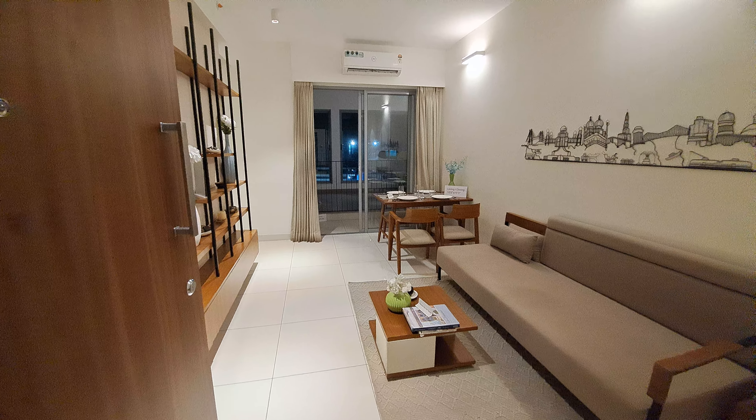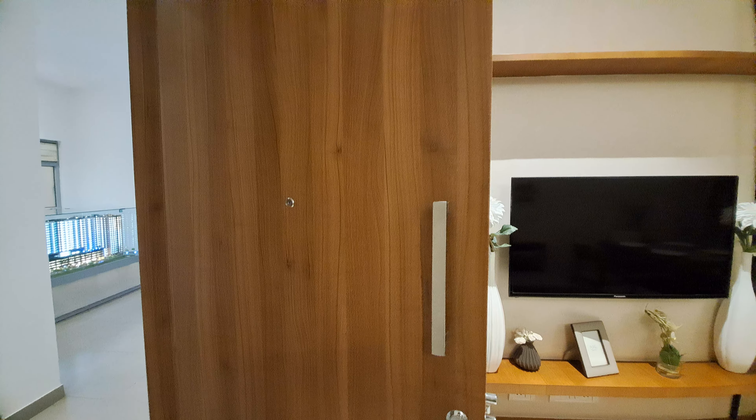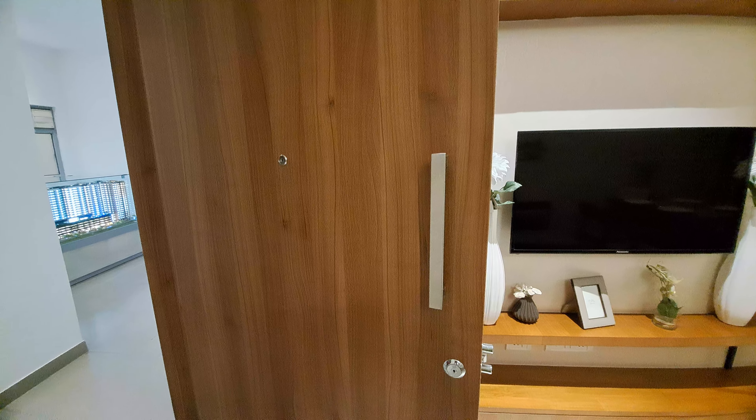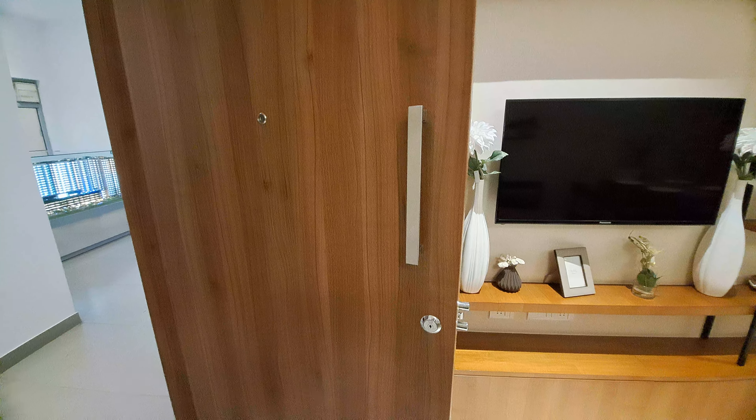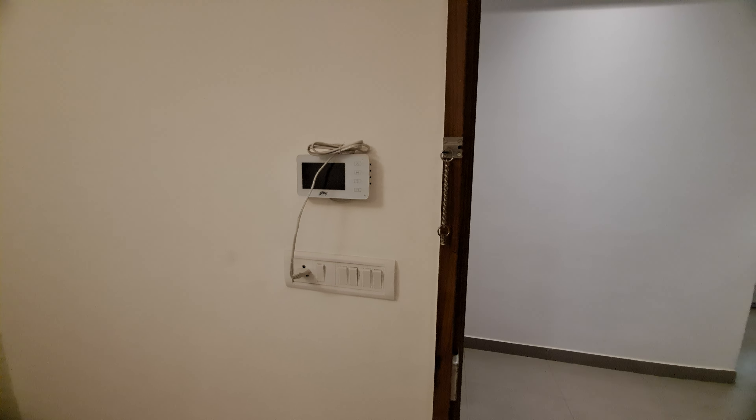The size of this model flat is 1027 square feet. During entrance, you can see this is an 8 by 4 feet wooden door, and we will provide a video door also. You can see this is a branded Godrej lock.